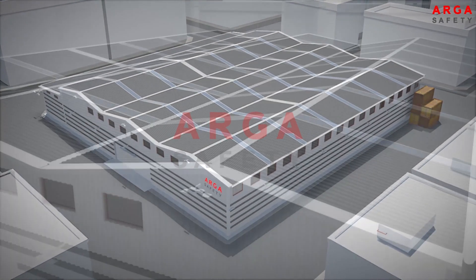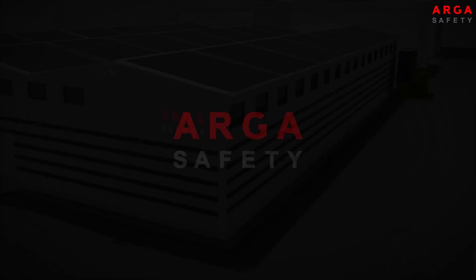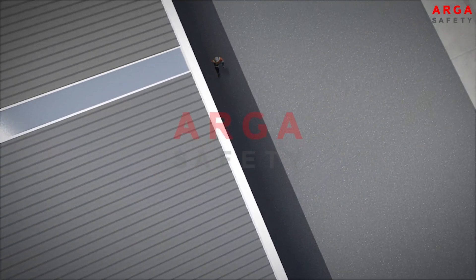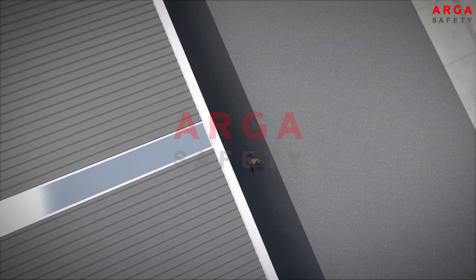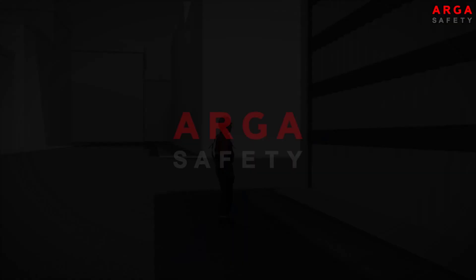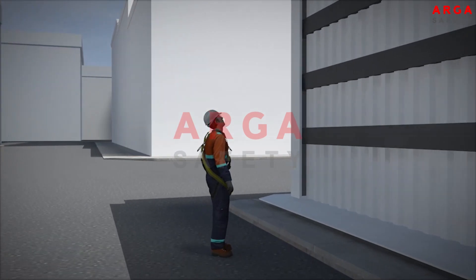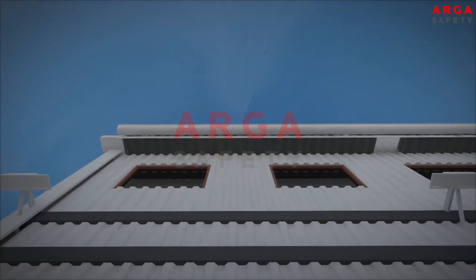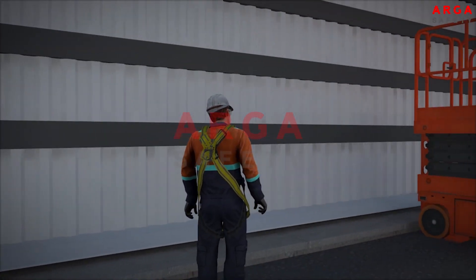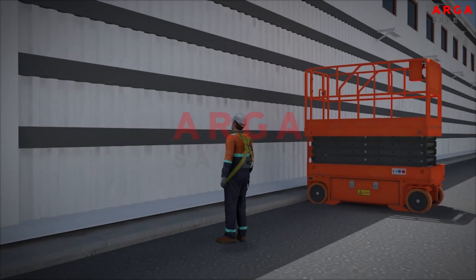This animation has been prepared by Arga Safety in order to accurately determine the lifeline needs for accessing and working on roofs. Arga Safety offers systems that will ensure that the work is carried out safely, especially in work activities classified as working at height, with engineering solutions specific to the working area, using equipment and systems of the highest level of safety, quality and comfort.